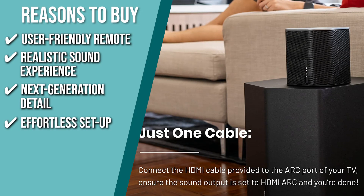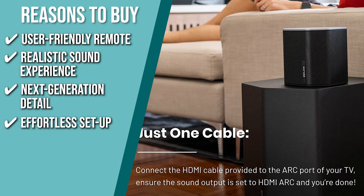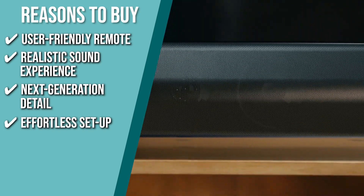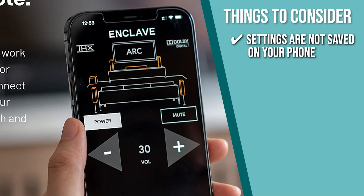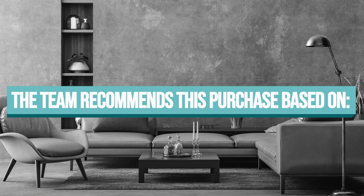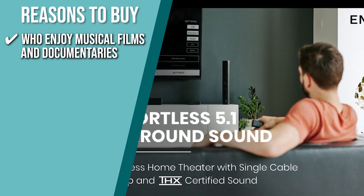Effortless setup: with Enclave, you only need one cable to connect to your TV. Once the included HDMI cable is plugged into your TV's ARC port and the sound output is set to HDMI ARC, you're good to go. Keeping all that in mind, the thing you should know before you buy the product is the settings are not saved on your phone, so you'll have to adjust the modes and settings with each use. The Trusted Shopping Guy team recommends this for people who enjoy musical films and documentaries about their favorite artists and bands.